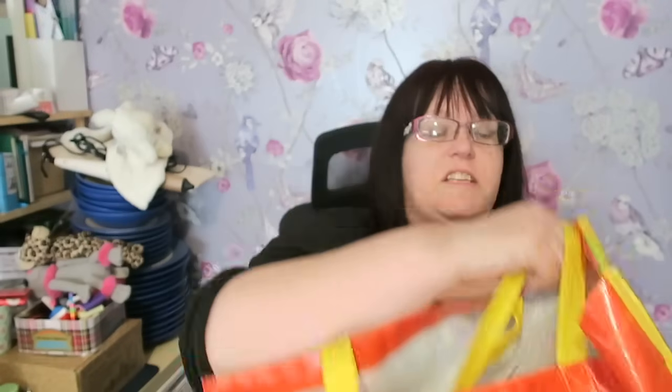Good morning, welcome back to my channel, welcome to this week's Sunday morning car boot haul video. I didn't spend a great deal, although I did buy some weighty stuff. First up, a very small fill-a-bag for three pounds.